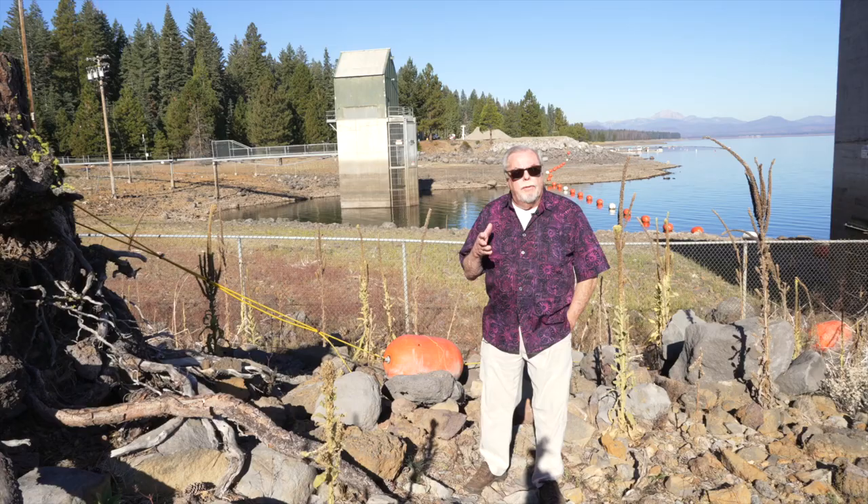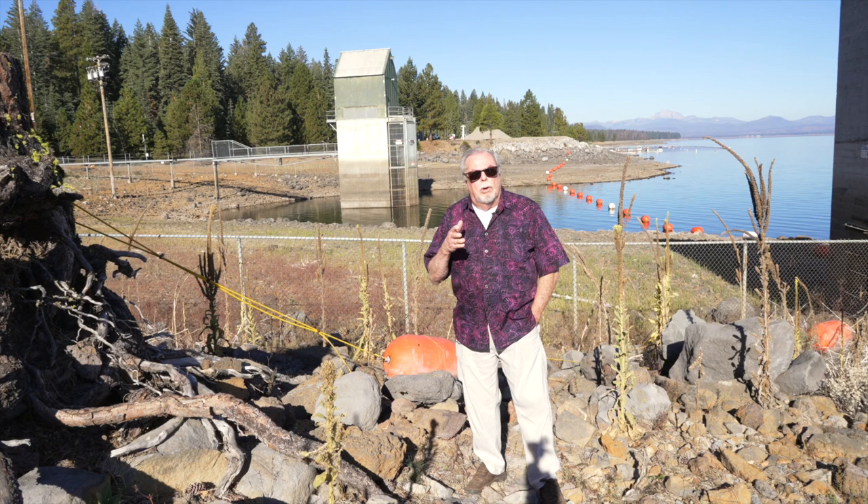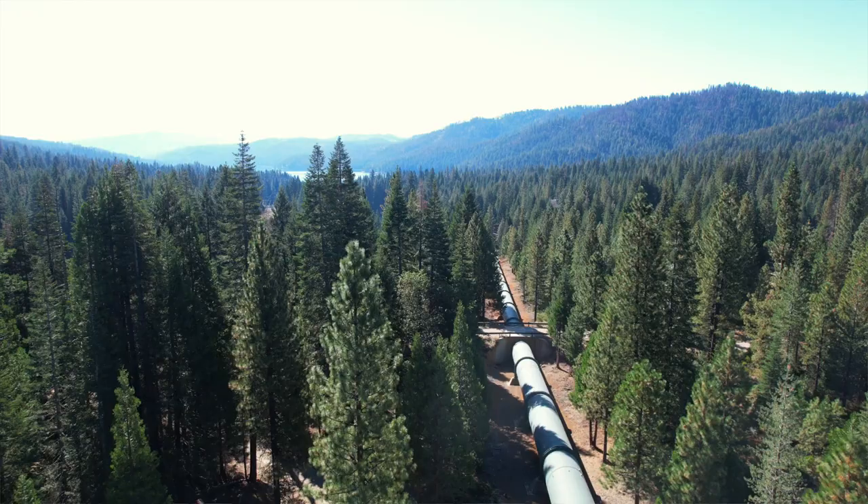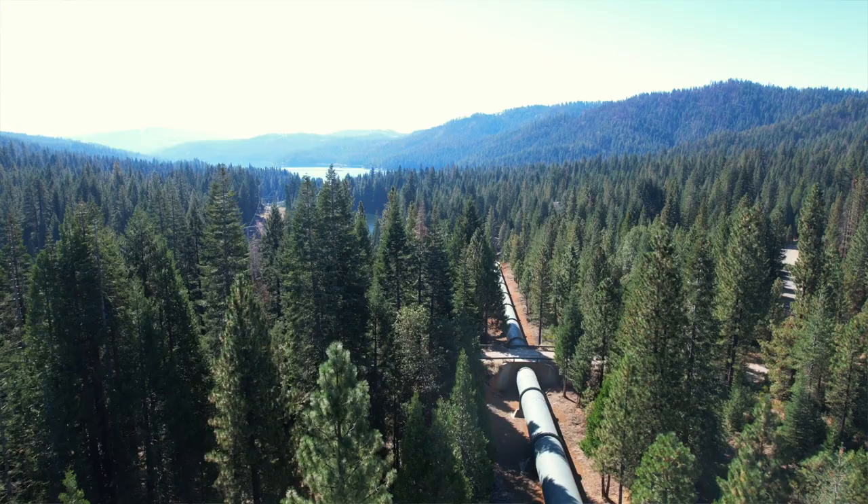Originally the only outlet for Lake Almanor was at Canyon Dam, and that intake tower dumped water into the river at the Seneca Reach. This tower, on the other hand, has no river — it makes its own river by going through the tunnel and through the penstock, and that's how the water gets into Butt Reservoir from here.